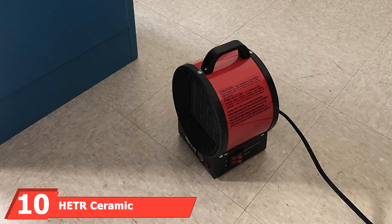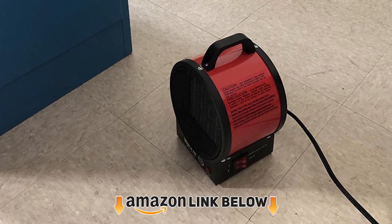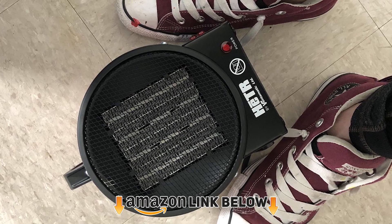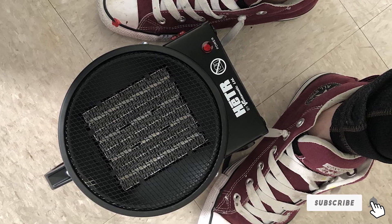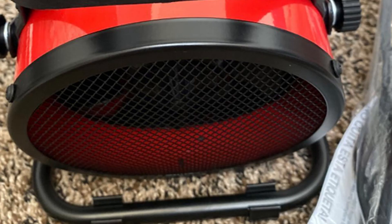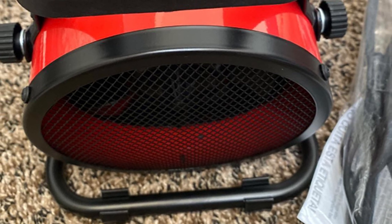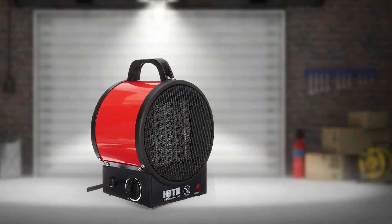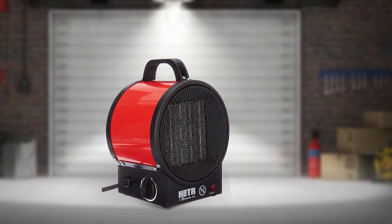Finally, the number ten position is dominated by the Heater Ceramic Portable Space Heater. If you're looking for a simple space heater to keep your garage warm during cold winter months, this is a great option. It proves you don't need high-end technology for a top-notch experience. If you're not interested in remotes and LED screens, you'll enjoy the two-button operation. Priced far below comparable models, it's designed for efficiency from end to end.